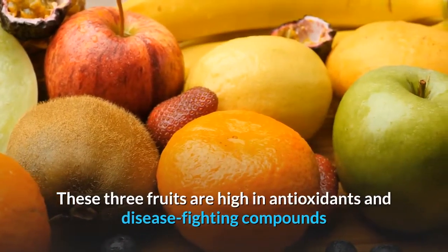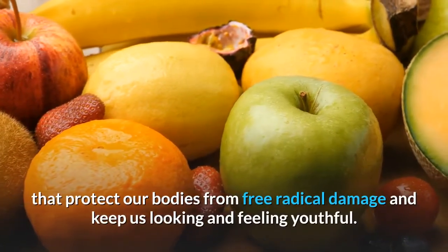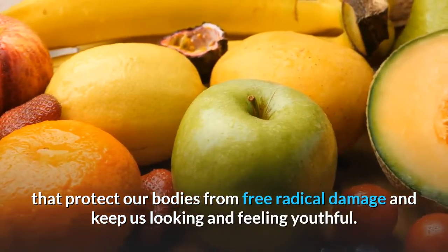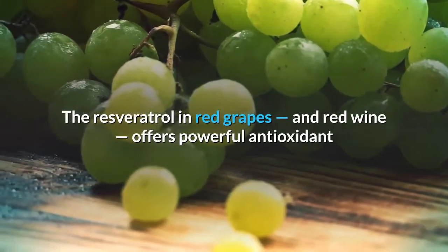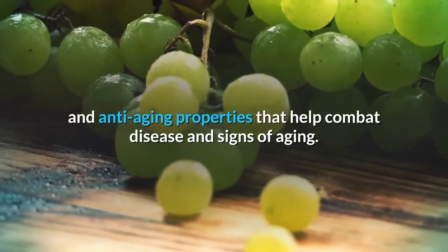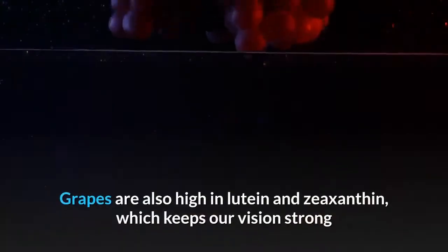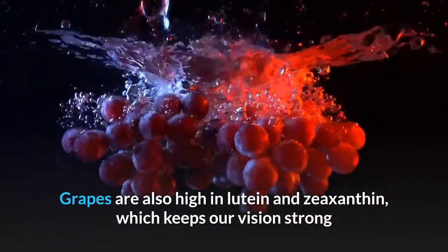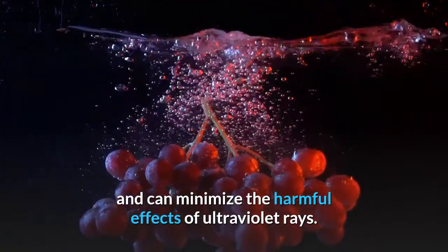These three fruits are high in antioxidants and disease-fighting compounds that protect our bodies from free radical damage and keep us looking and feeling youthful. The resveratrol in red grapes, and red wine, offers powerful antioxidant and anti-aging properties that help combat disease and signs of aging. Grapes are also high in lutein and zeaxanthin, which keeps our vision strong and can minimize the harmful effects of ultraviolet rays.